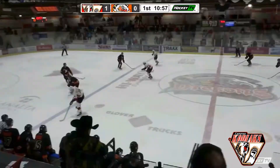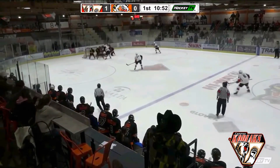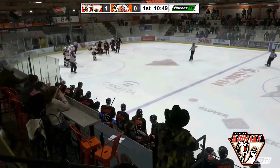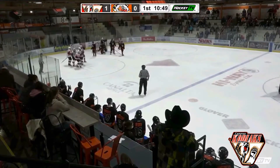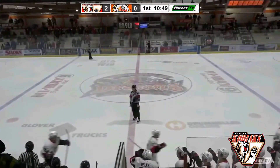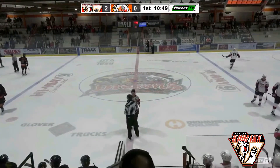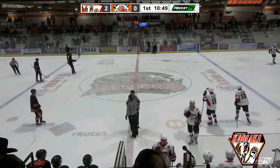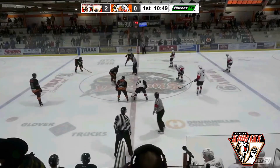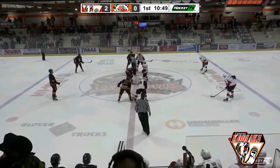The Kodiaks score the first goal of the game again. Joining the rush, here's Schoenfeld — a shot saved, rebound by Daddario. A loose puck rolls underneath Ward. They score! It's the captain who finally got to the loose puck. Callum Gao scores his team-leading 19th of the season. Gauthier and Schoenfeld will get assists on the goal. And it's now 2-0 Kodiaks.